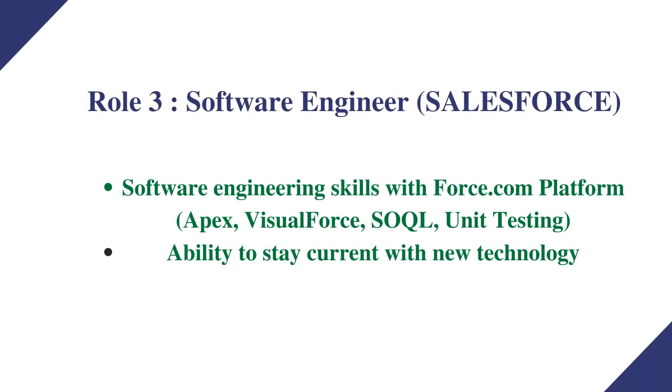For Role 3, the Salesforce Developer, the skills needed are software engineering skills with the Force.com platform — including Apex, Visualforce, and unit testing — as well as the ability to stay current with new technology.